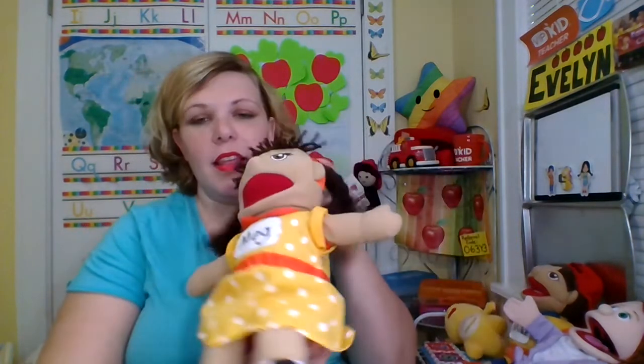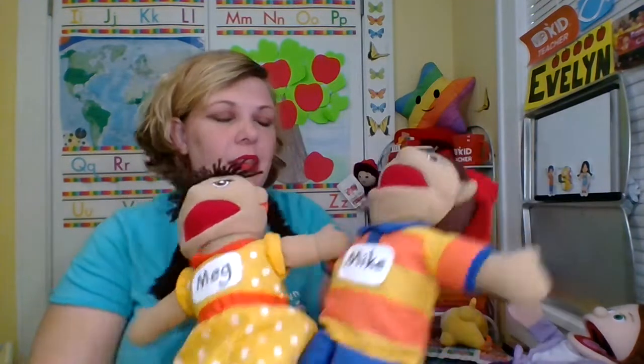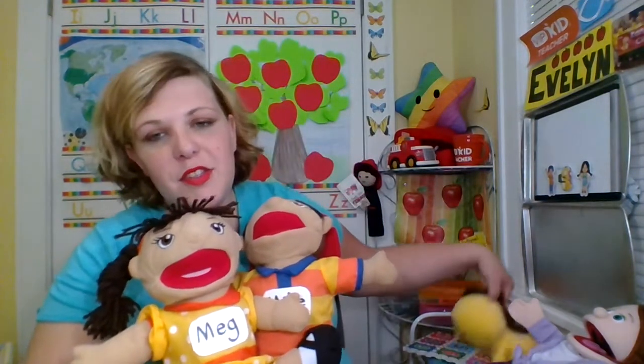The other ones I can tell you where I got them from. These are named Meg and Mike after the curriculum. Our curriculum has a main girl and a main boy named Meg and Mike. There are a lot of characters but these are the main ones.